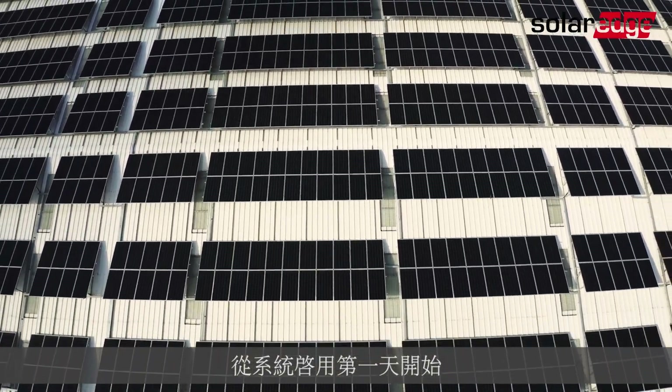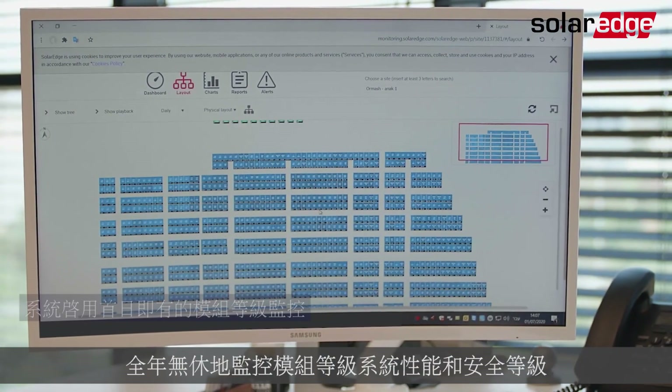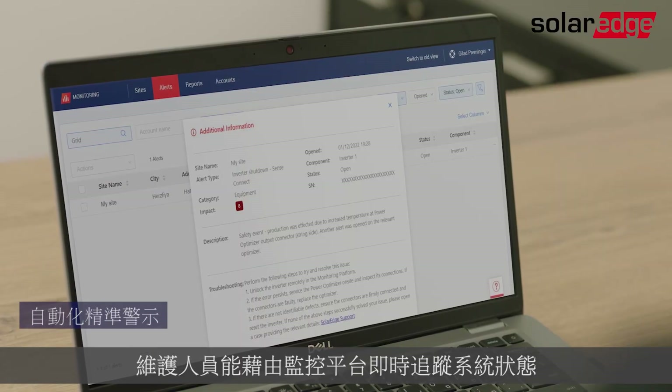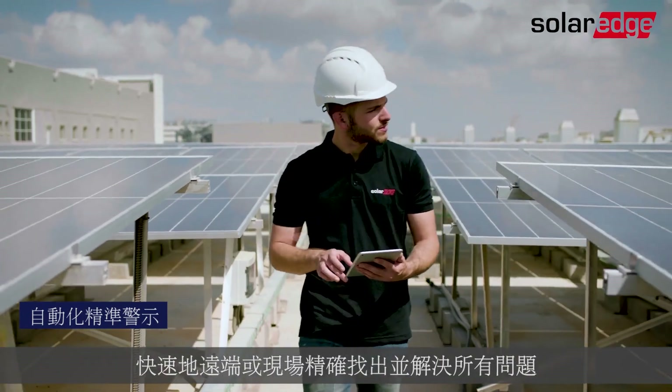From day one, SolarEdge Power Optimizers lets you monitor your entire system's performance and safety levels 24/7, down to the module level. By tracking the real-time health of your system with the monitoring platform, maintenance personnel can quickly pinpoint and resolve any matter, either remotely or on site.